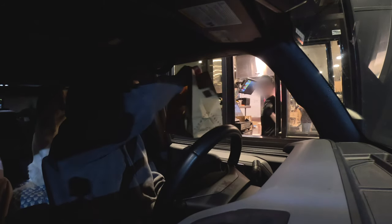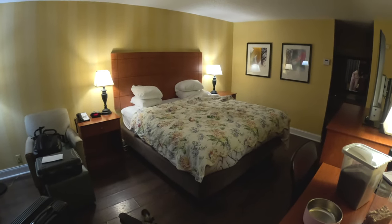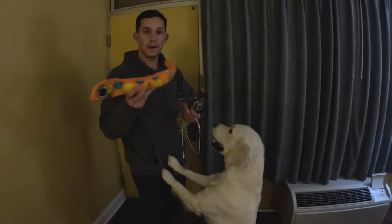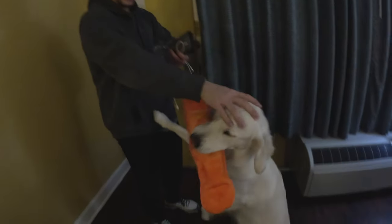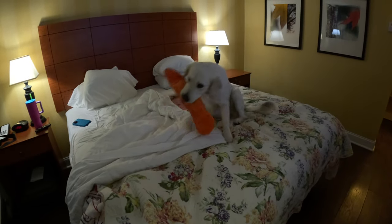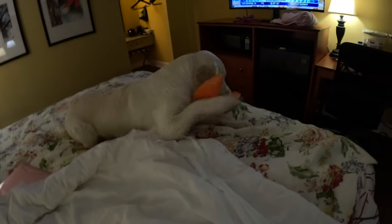We've arrived at our stay for the night — a Best Western Plus in Fredericksburg, Virginia. I just got back from Walmart with some waters. A tip: always get your dog a toy to make them happy. That wraps up this seven-hour day of driving. Good night — see you bright and early!